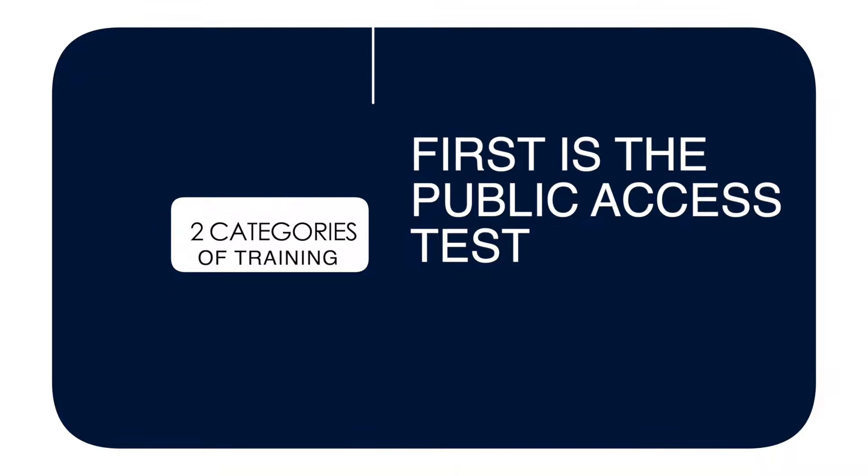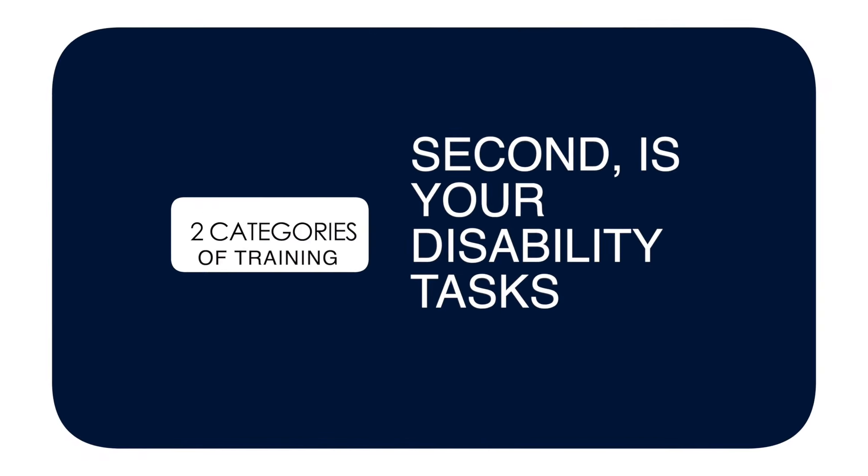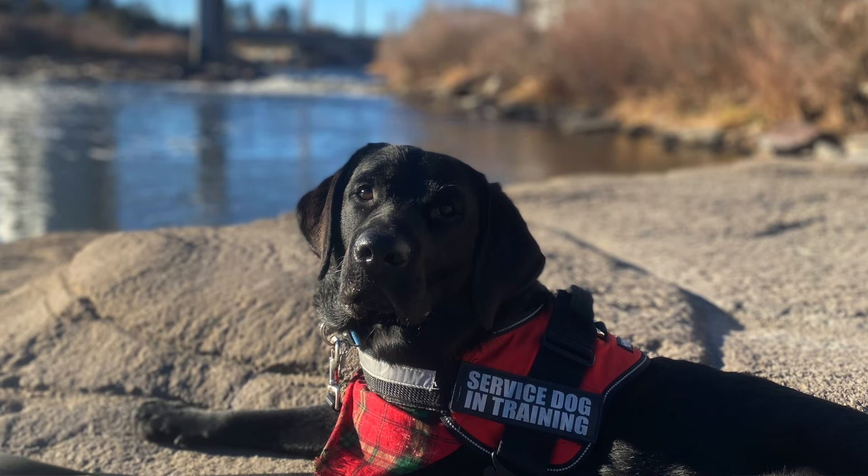Now let's talk about exactly what your service dog will need to learn. There are two categories of training for a psychiatric service dog. The first is the public access test, which ensures your dog is ready and well-behaved to be in public spaces where dogs are normally not allowed. The second is the actual service dog tasks that you'll train your dog to perform.